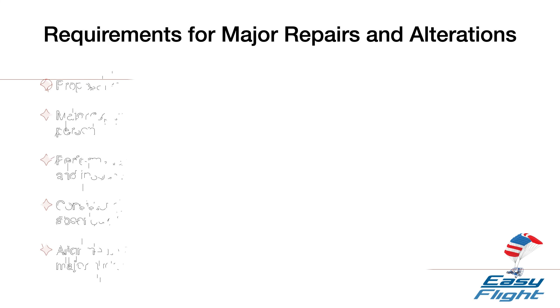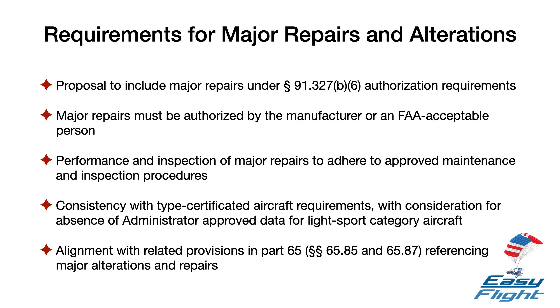First, Section 91.327B6 establishes requirements for major alterations but is silent on major repairs. The FAA is proposing to add major repairs to this provision to require that major repairs also be authorized by the manufacturer or a person acceptable to the FAA. The proposed rule would also require that major repairs be performed and inspected in accordance with maintenance and inspection procedures developed by the manufacturer or a person acceptable to the FAA.